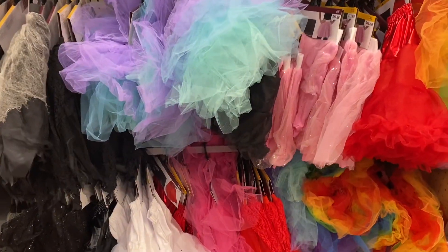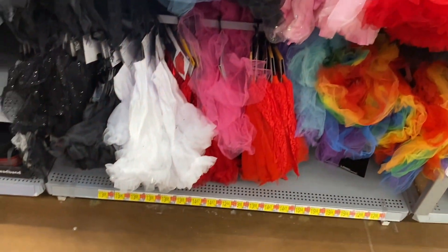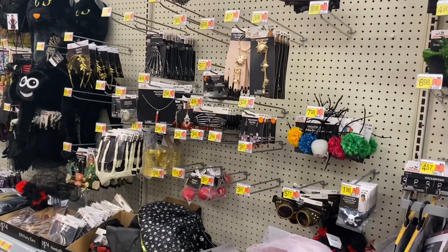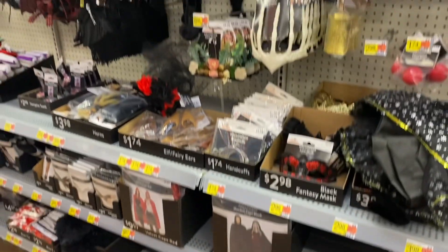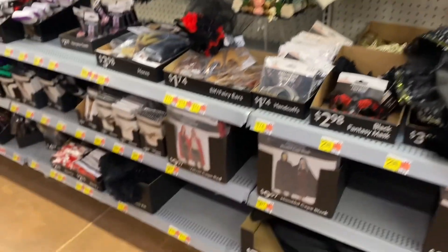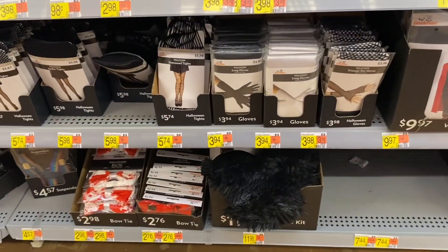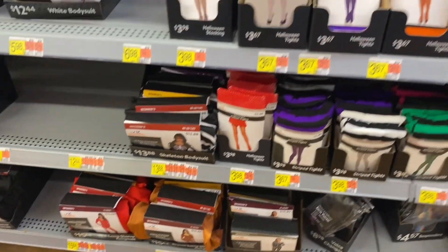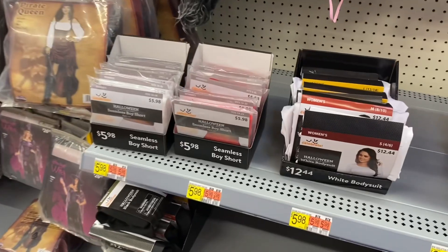Over here they have Halloween tutus in women's sizes — look at how many they have, that's amazing. They also have green dragon wings for $10, earrings, and all kinds of jewelry. Down here they have a hooded cape for $10, more accessories, bone crown. They have like everything — tights, long gloves. I feel like I'm at a Halloween store. They also have seamless boy shorts.